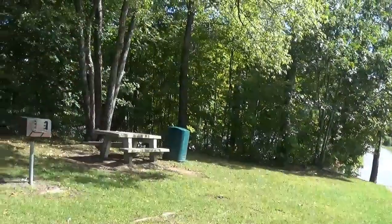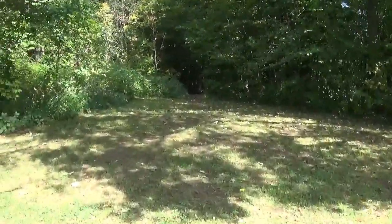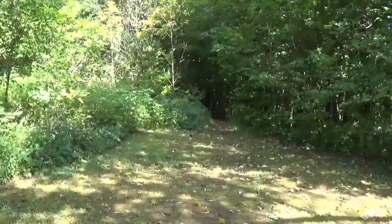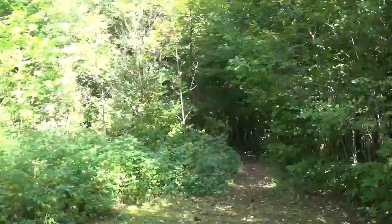The red trail brings us on the back side of everything else. This is the main trailhead — this is where you get to your yellow, blue, and red trails.